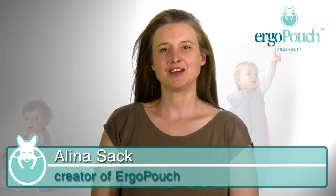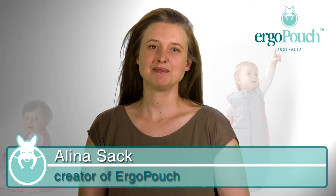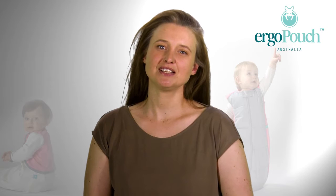Hi, my name is Alina and I'm the creator of Ergo Pouch, the safe and healthy baby sleeping solutions. Today I'm going to show you how to choose the right sleep bag.